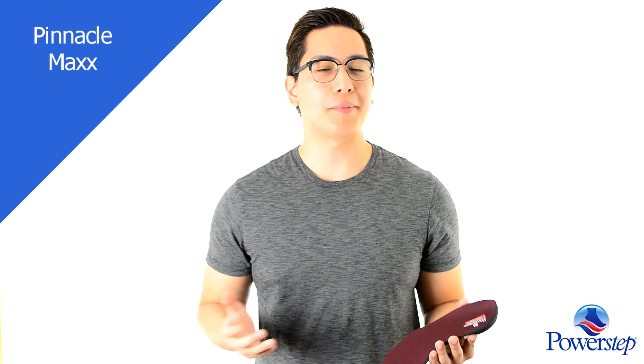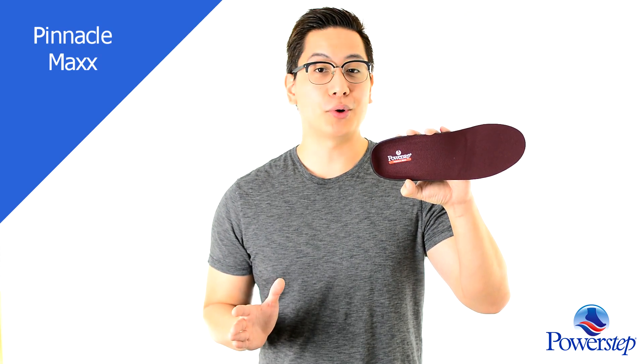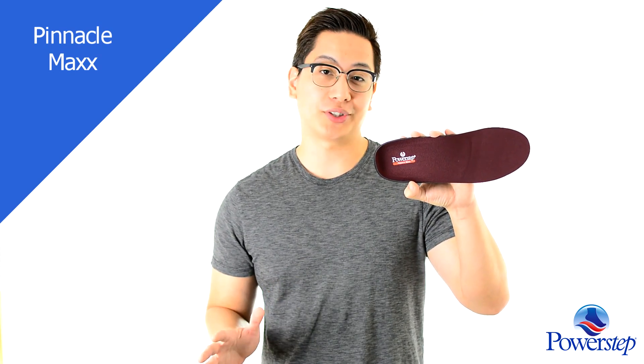Hello, I'm John, and I want to talk about the PowerStep Pinnacle Max. The Pinnacle Max offers the most support of any product in the PowerStep range.